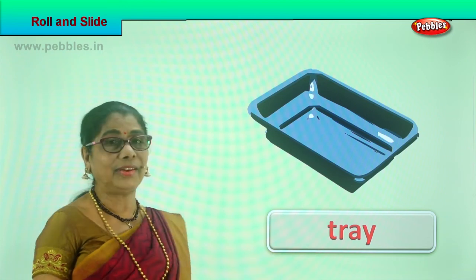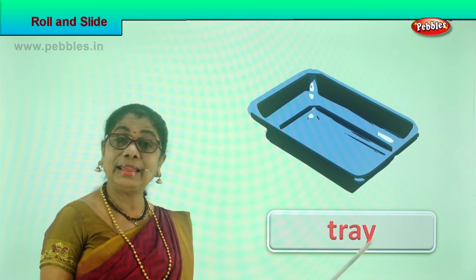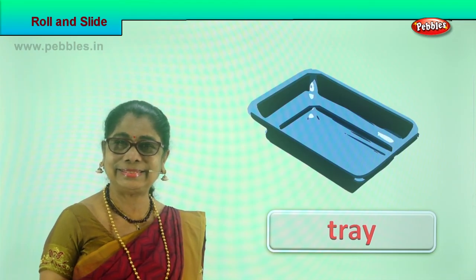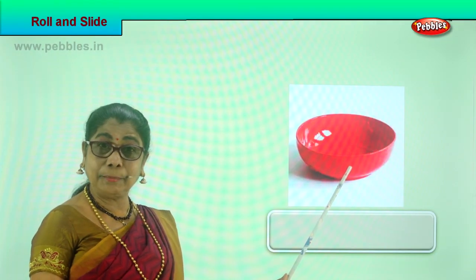Look at another picture — what is this? A tray! Can a tray slide with a light, gentle push? Yes it can. A tray can slide!